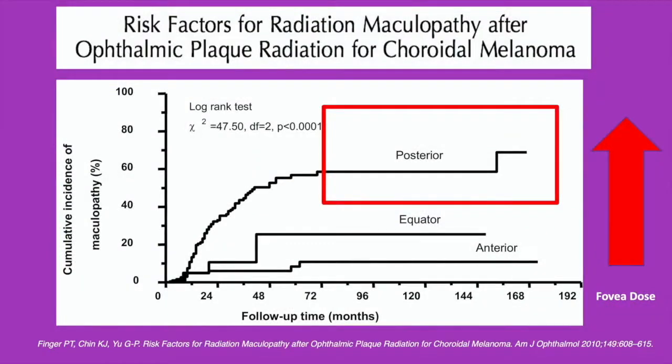What are the risk factors for radiation maculopathy after plaque radiation therapy for choroidal melanoma? I published a paper on the risk factors and found that typically it's the posterior tumors — the tumors closer to the macula — that are more likely to get radiation maculopathy, correlated to the amount of radiation delivered to the macula. Increased foveal dose is associated with increased risk. For anterior iris and small irido-ciliary melanomas, there is absolutely no radiation maculopathy that becomes clinically apparent.